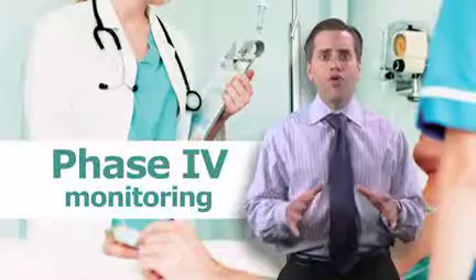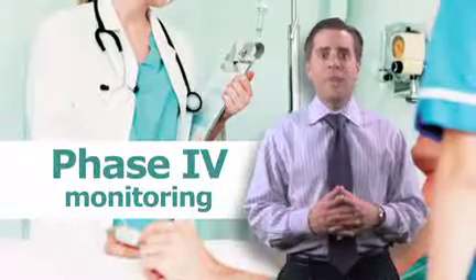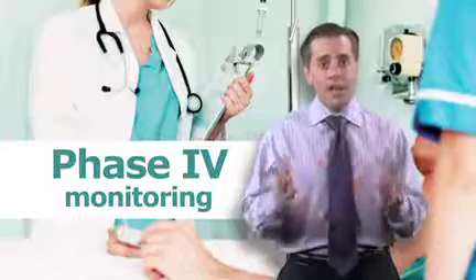Because some rare side effects may not be apparent in clinical trials, new drug therapies must continue to be monitored once the FDA approves them. This is the fourth step of the biotech therapy development timeline.